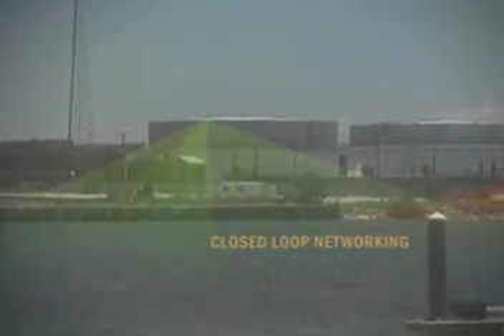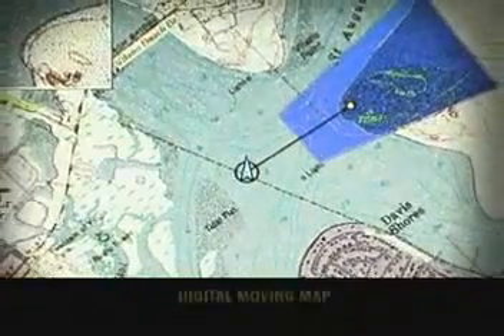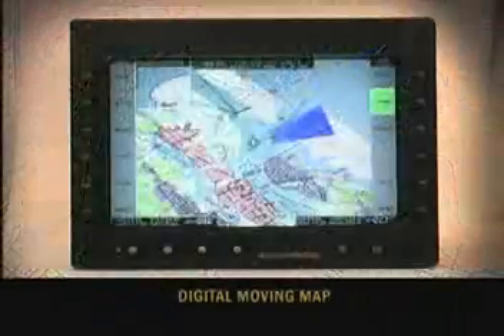Closed-loop networking systems allow remote control of up to six networked Sea FLIRs with multiple master control stations in support of shipboard or ground-based force protection. A digital moving map allows operators to quickly determine and communicate target locations using map references.